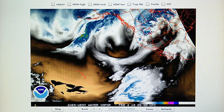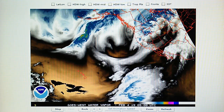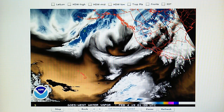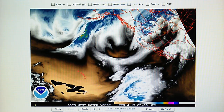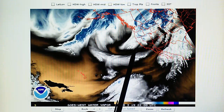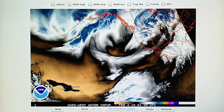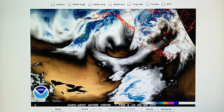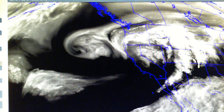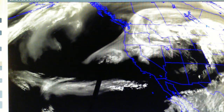We've got another low pressure system moving into California. We can see that low pressure right here — it's moving south and actually being steered into the central California area. Looking at the SSEC water vapor map covering the last 24 hours, we can see the low pressure right here.